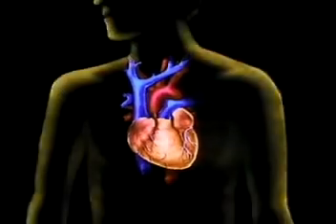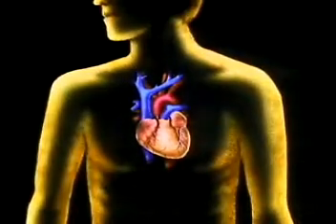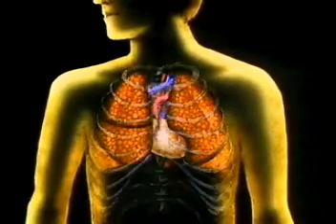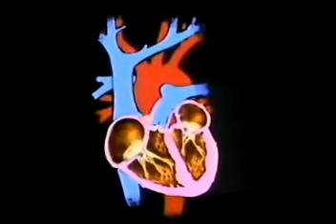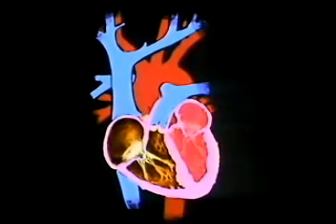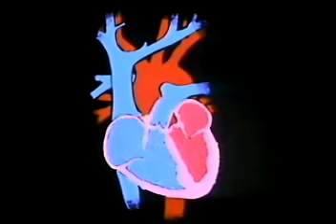The heart is located in the center of the chest, inclined slightly towards the left-hand side. It shares the interior of the ribcage with the lungs. In cross-section, we can see that it's hollow and divided into four chambers. The heart is basically a sack of specialized muscle filled with blood — oxygen-rich blood and oxygen-poor blood.